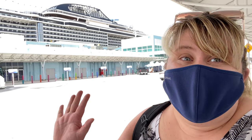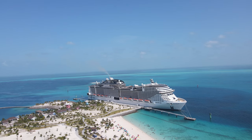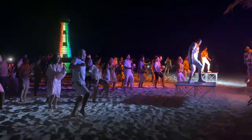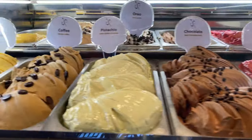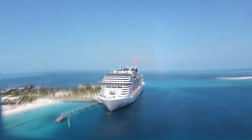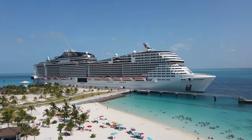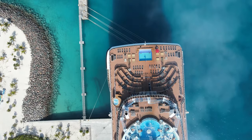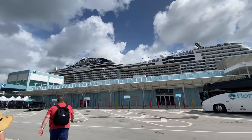It's embarkation day! This is our first time sailing MSC — no clue what to expect. Trying to have a complete virgin experience here.